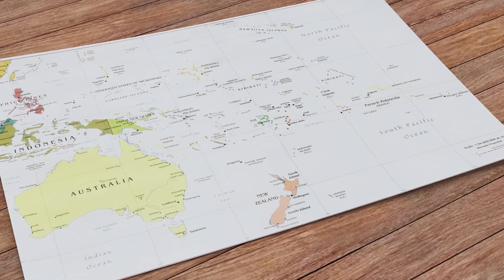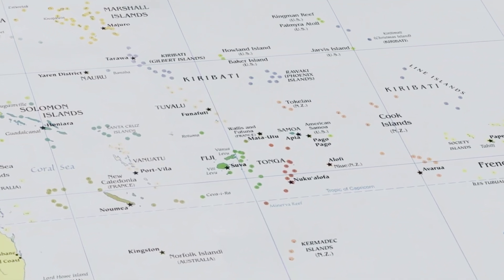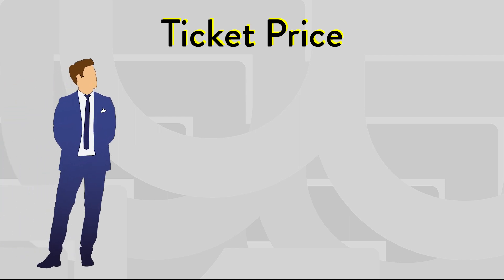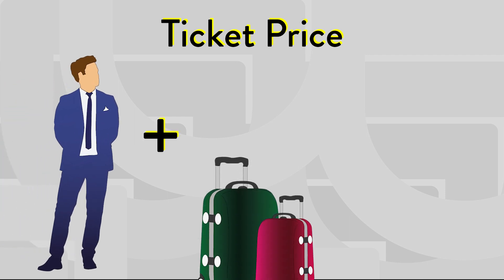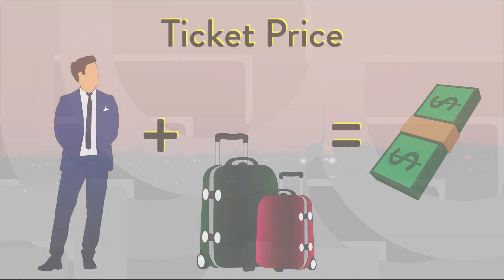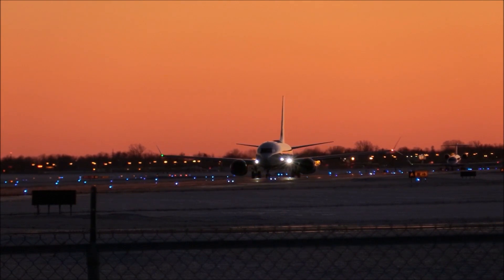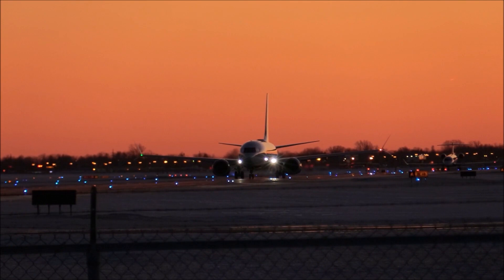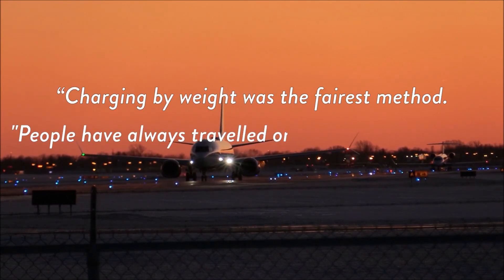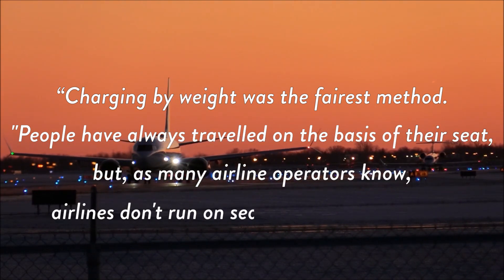This is something that Uzbekistan Airways and Samoa Air have decided to do something about. Samoa and her neighboring South Pacific Islands have some of the world's highest obesity rates, which prompted Samoa Air to start charging passengers by weight. When booking tickets, passengers have to submit their weight, including their luggage, to calculate their total fare. Samoa Air's then Chief Executive Chris Langton defended their pay-for-what-you-weigh scheme, saying charging by weight was the fairest method: 'People have always traveled on the basis of their seat, but airlines don't run on seats — they run on weight.'